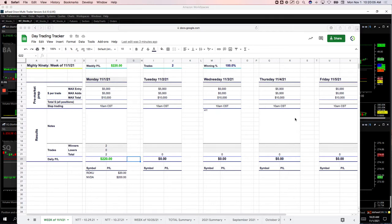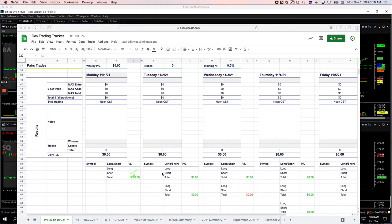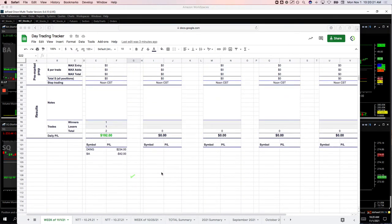Hey everyone, welcome to today's day trading recap for Monday, November 1st. Starting out the first day of November with a green day, plus $412 on the day. Had two Mighty 90s — one in Roku, basically a scratch for $20, and NVIDIA plus $200. On the runners, had one winner in DKG for $234, and then a small loser in Boeing for minus $42.